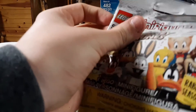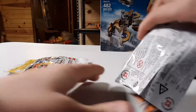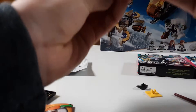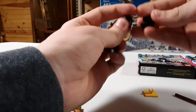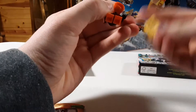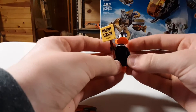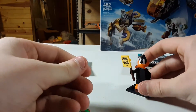Up next we got Daffy Duck. I mainly just wanted the little main duo that you see — you know, Daffy and Bugs. He comes with a little sign that says 'Rabbit Season.' Yeah, I think this is a pretty cool figure, one that I am definitely glad to have.